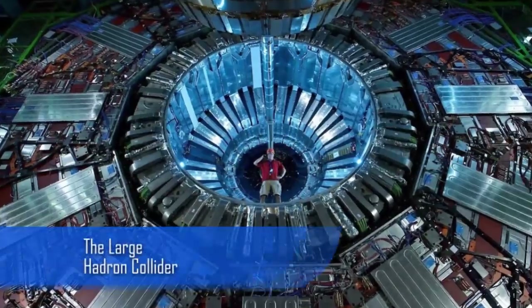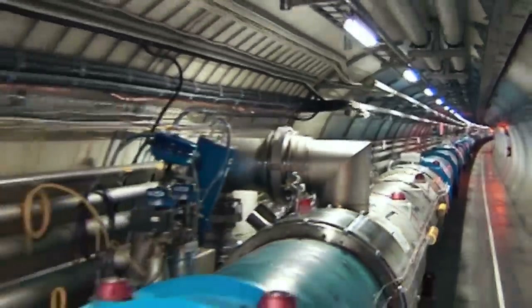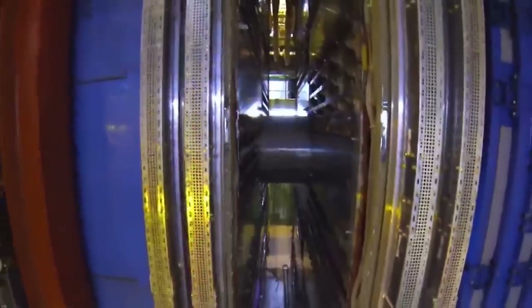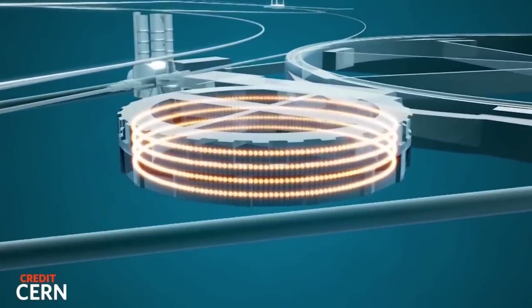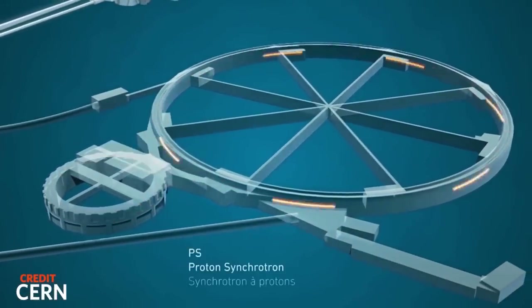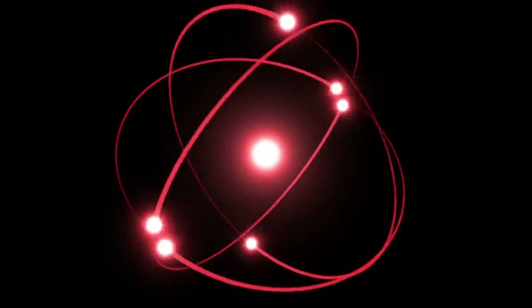The Large Hadron Collider is said to be the largest machine in the world — the biggest and most powerful particle collider ever built. It inhabits a tunnel that's 17 miles long beneath the France-Switzerland border. This machine has been used to test different scientific theories of particle physics and to help assist in research into unsolved scientific questions. Over 10,000 scientists from 100 countries have been involved in its production and use in order to answer fundamental scientific questions and establish basic laws of particle physics.